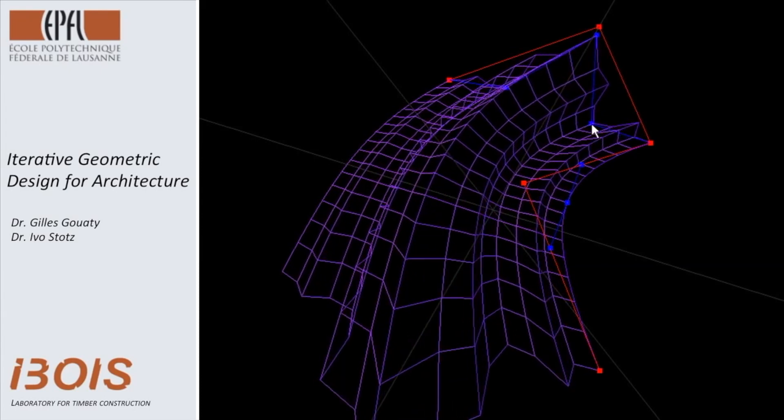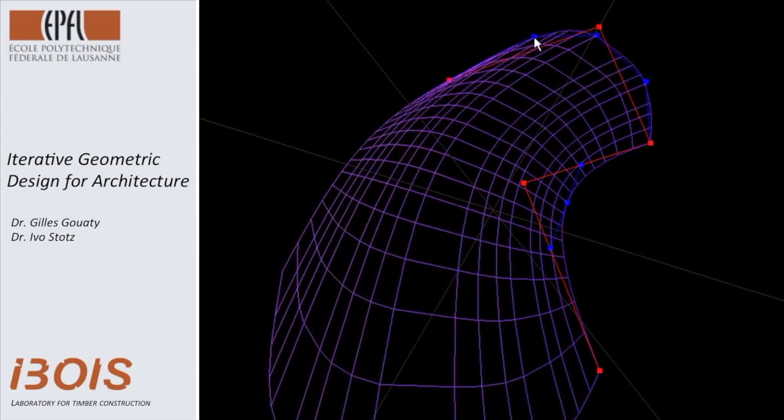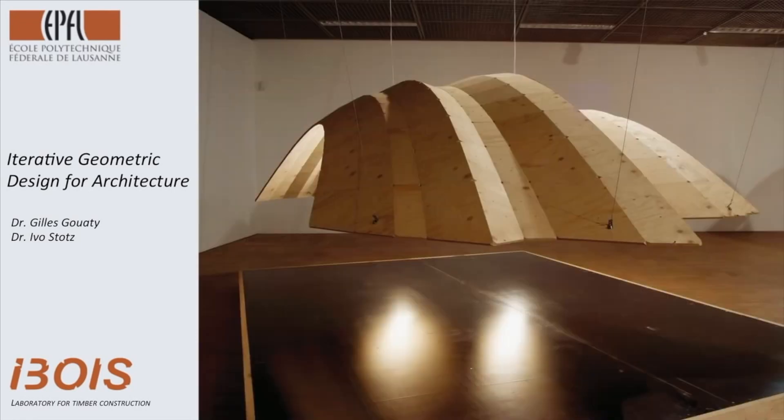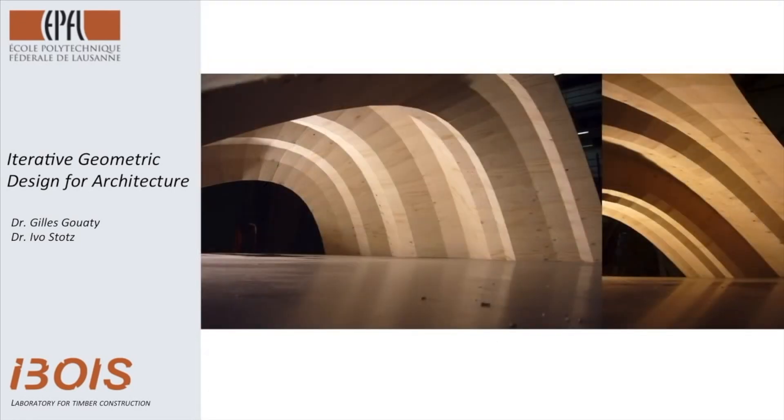One of our main goals was also to change the architectural image which is attached to wood — the traditional image of the chalet — and we want to associate with that material a more contemporary image.